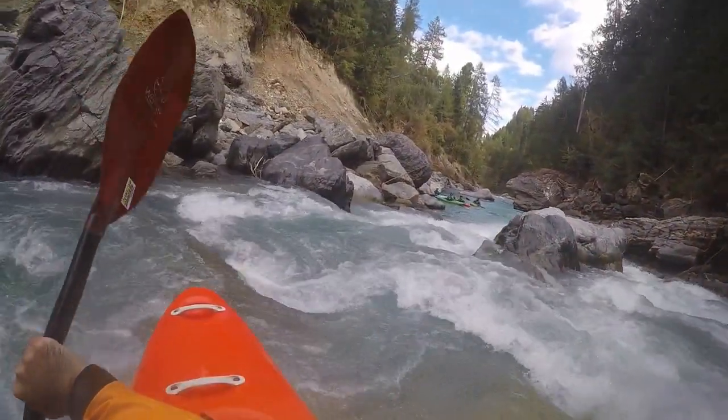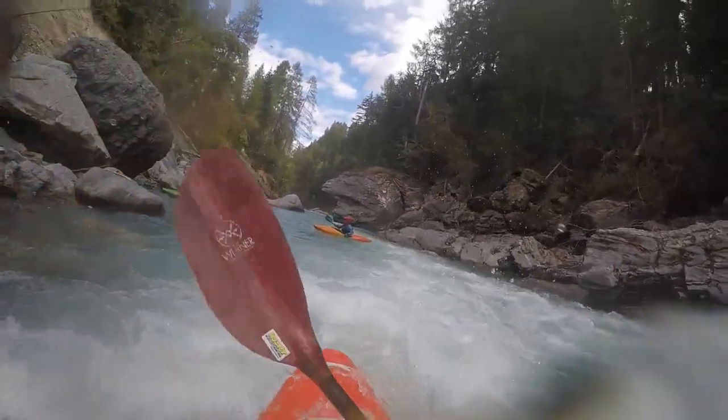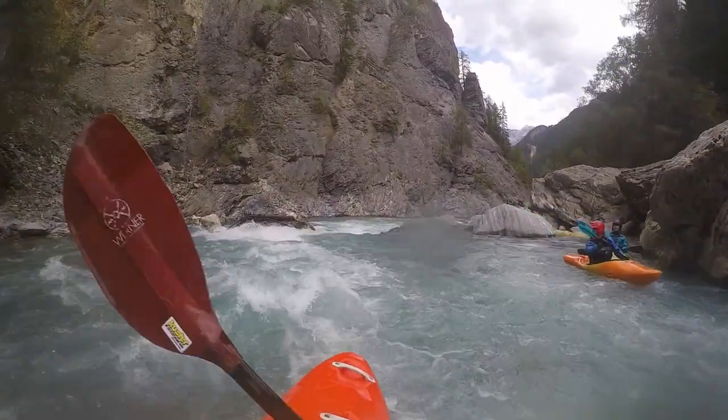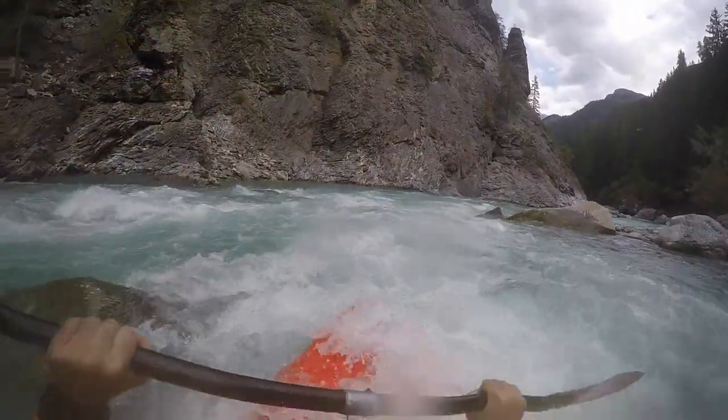Directly after, there are a few more drops before the difficulties recede. Also worth mentioning are the tusks below a high rock wall on the left, that sometimes have a tricky and narrow passage on the left side.